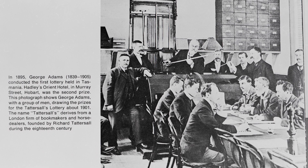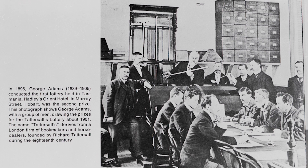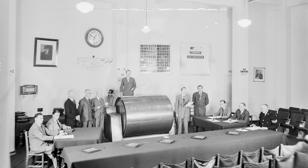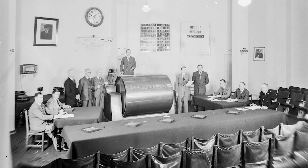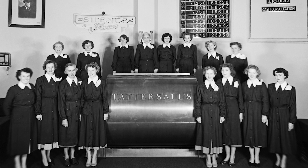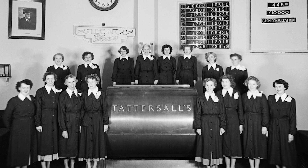Adams conducted a lottery for the disposal of assets of the bank. The first prize was the bank building and the second prize was Hadley's Hotel — other bank properties made up the other prizes. The lottery was not well received and it was not fully subscribed, so they had 50,000 marbles representing 50,000 bets in a drum to draw the winner. Tattersall's conducted further lotteries, or sweepstakes as they became known.